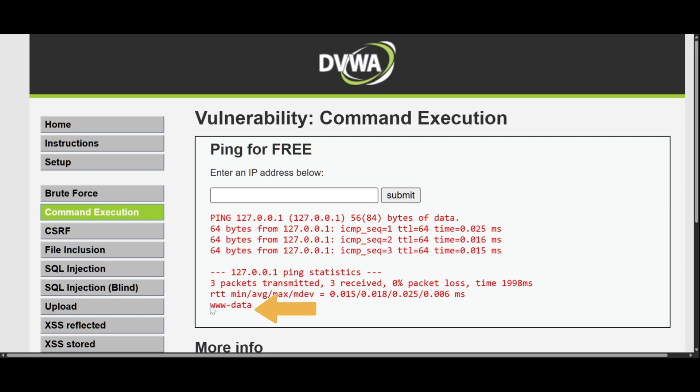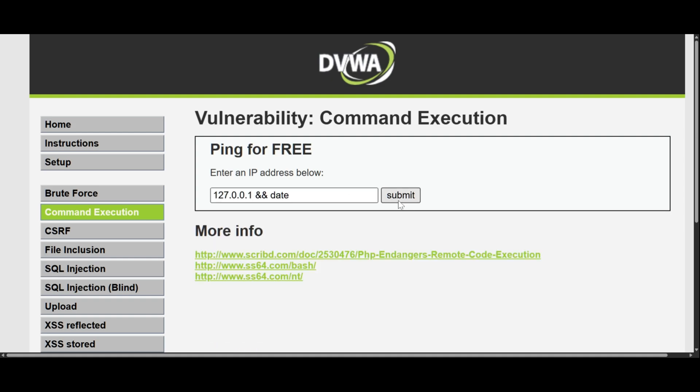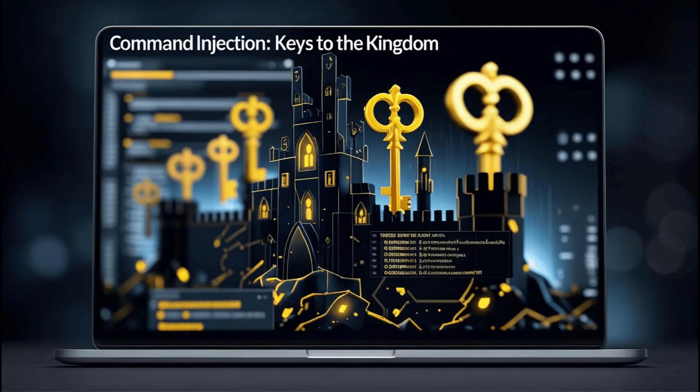Now this might seem harmless, but we just proved we can run any system command we want. Let's try something else — I'll enter 'localhost && date'. Now we can see the current date and time from the server's perspective. This might seem innocent, but here's the terrifying part: if I can run a simple command like date, what's stopping me from running commands to list files, delete data, steal databases, or even install malware? As a hacker, proving I can execute any command is like getting the keys to the kingdom.